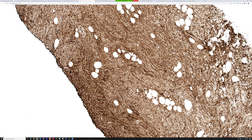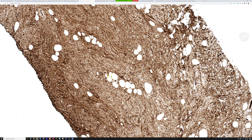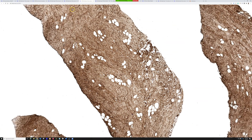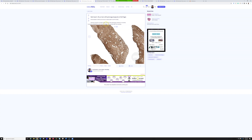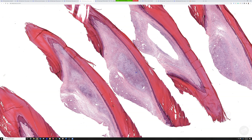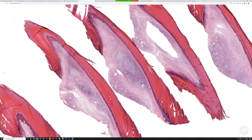DFSP shows entrapment or infiltration of adipocytes, and this kind of looks similar to the islands of stranded adipocytes seen in DFSP. DFSP can, though rarely, occur on acral surfaces. I was pretty sure this wasn't DFSP, but I actually sent it for FISH because I wanted to be sure.